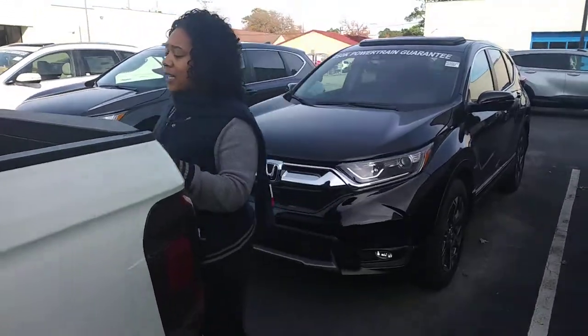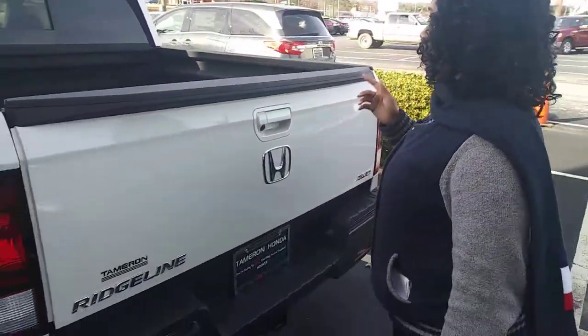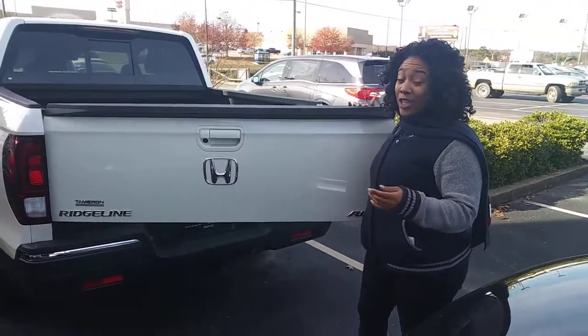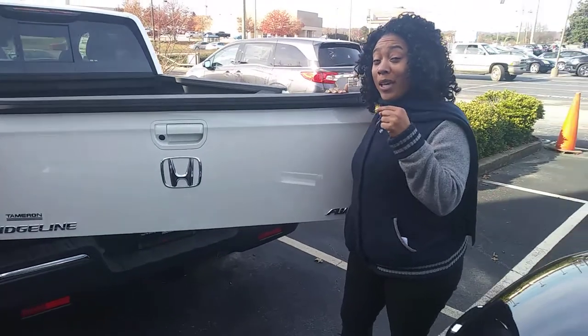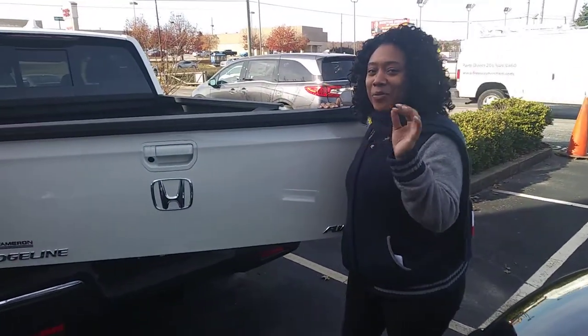Now one thing I love about the Ridgeline is it gives you two dual-action tailgate openings — one just regular, and when's the last time you saw one swing open? Did you know you even have an 8.2 cubic foot cooler in this truck? Very, very nice equipment.